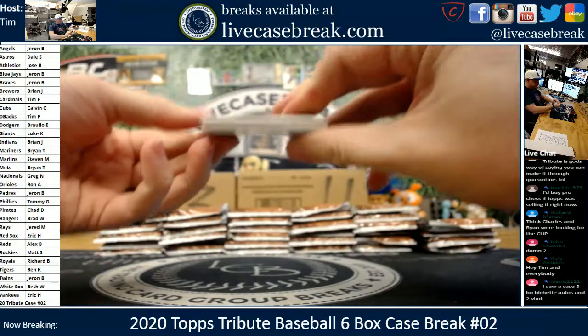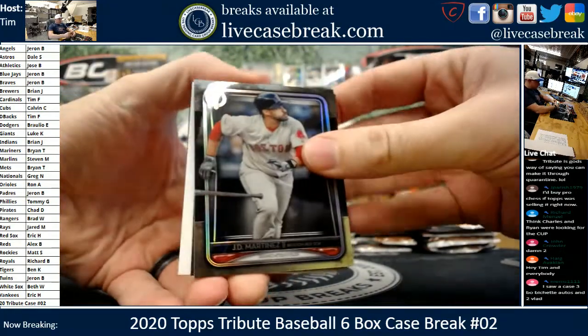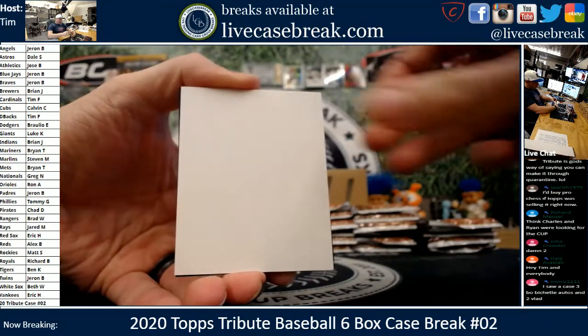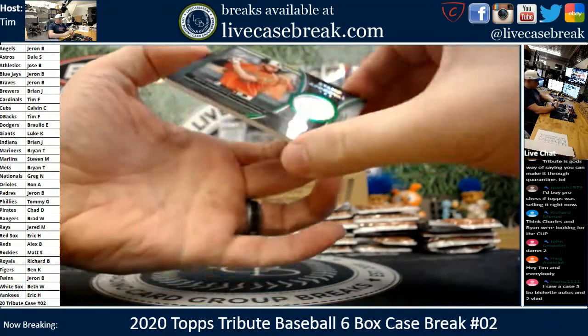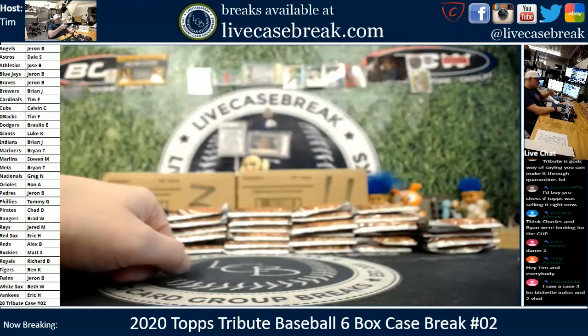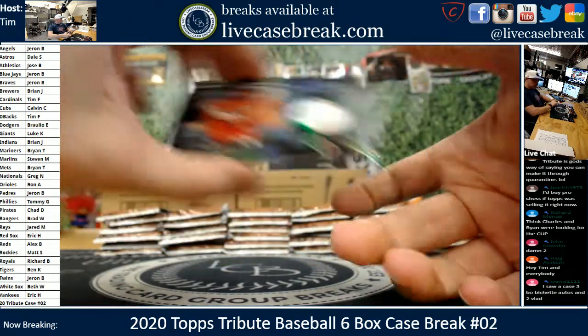Fat pack here. Got a JD Martinez, KB out of 50 purple, and Trey Mancini stamp of approval out of 99, code on that for the O's: 8-4-2-1-4-9-JC. Nice Trey.